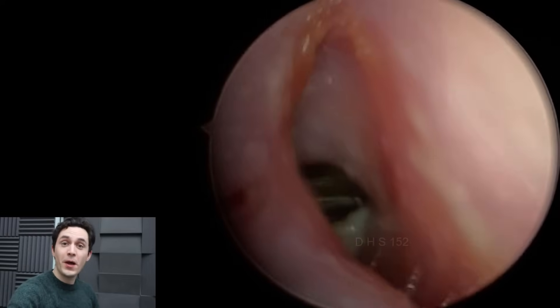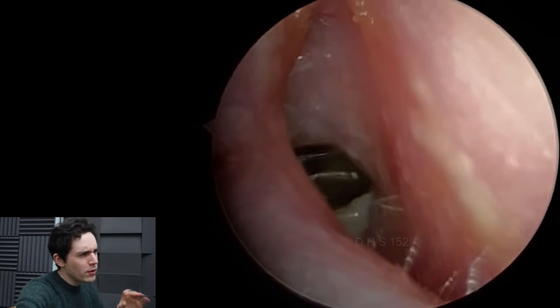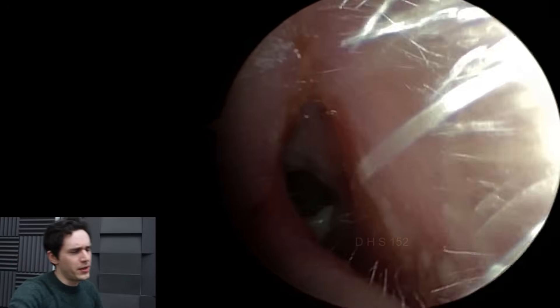Hey everyone, it's Conor here from Durham Hearing Specialists. I hope you're doing well and welcome back to another infection video.